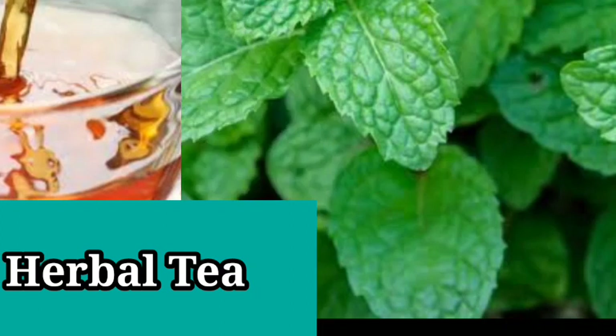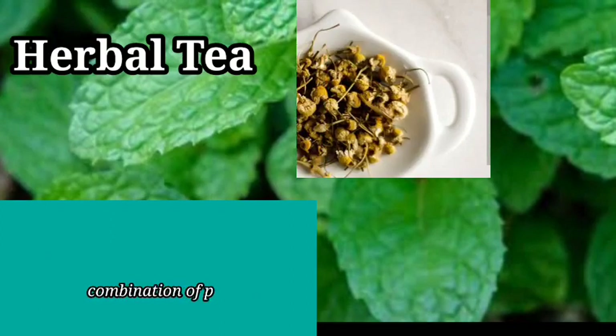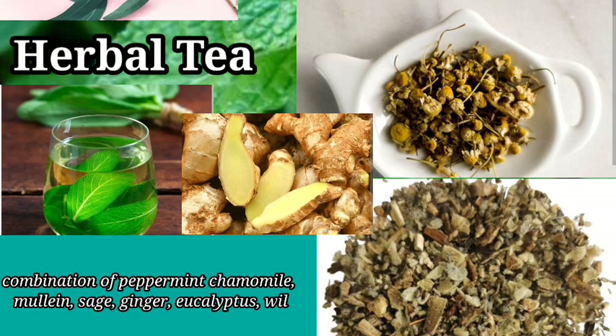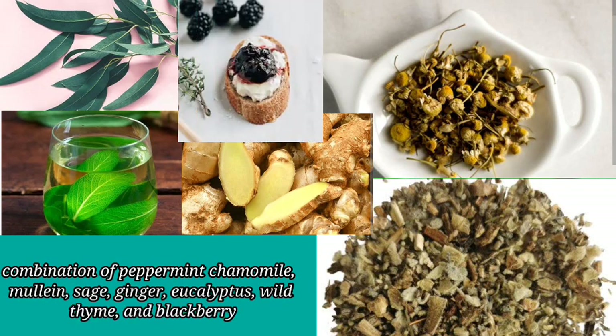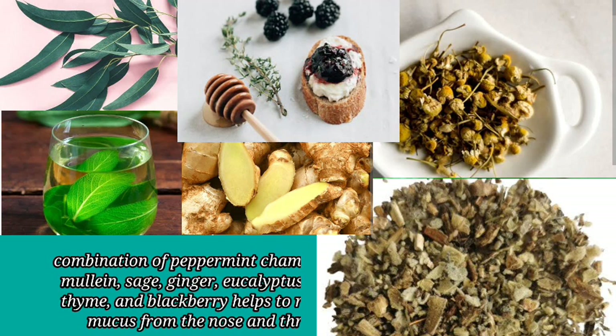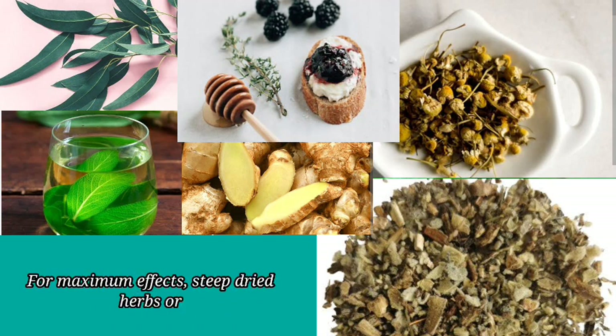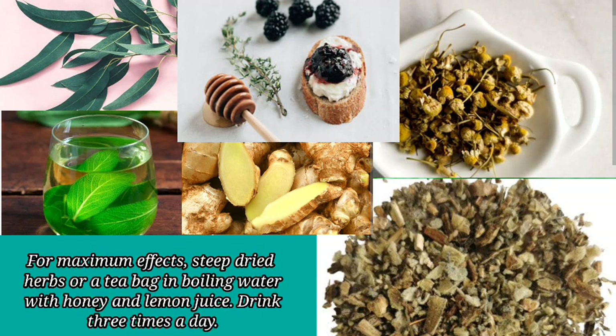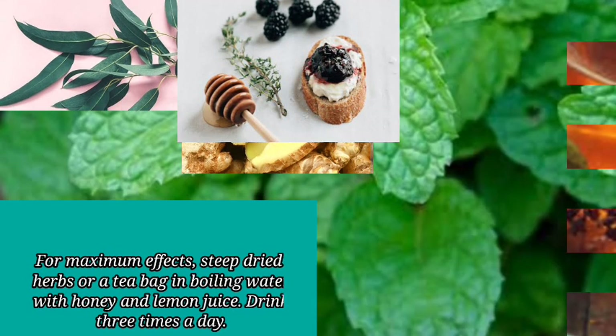8. Herbal Tea. A combination of peppermint, chamomile, mullein, sage, ginger, eucalyptus, wild thyme, and blackberry helps to release mucus from the nose and throat. For maximum effects, steep dried herbs or a tea bag in boiling water with honey and lemon juice. Drink 3 times a day.